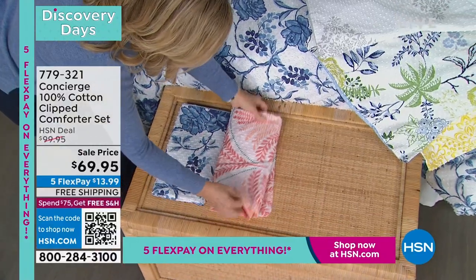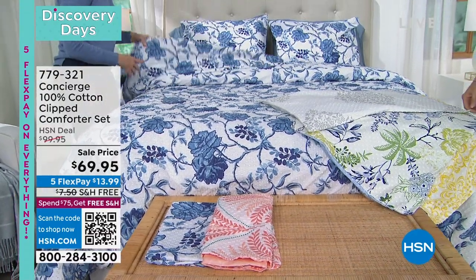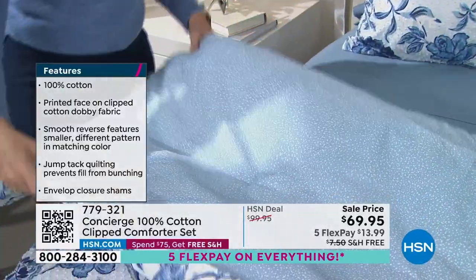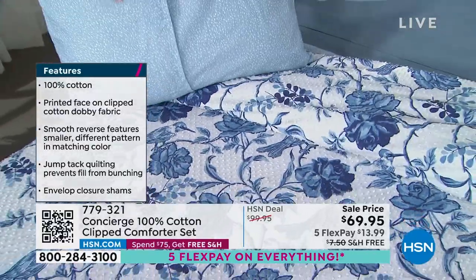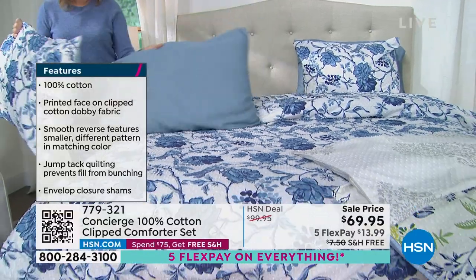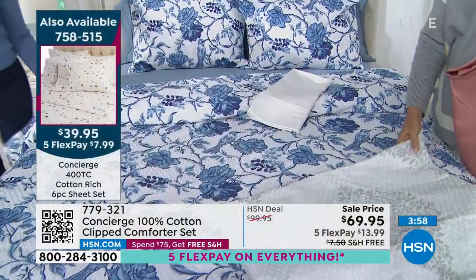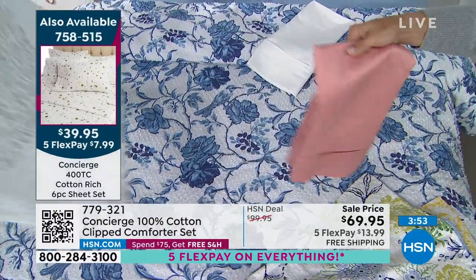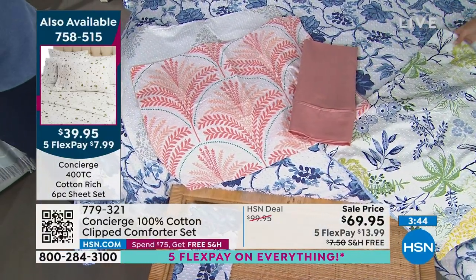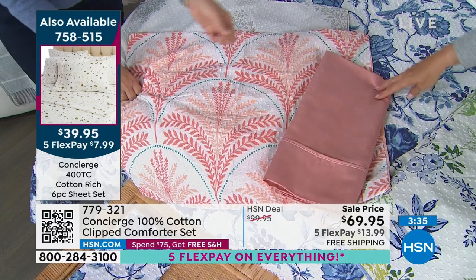This is 100% cotton, washable, and it gets softer the more you launder it. It does have reversibility — the reverse is almost like a ditzy floral or a completely different pattern on the other side. The shams also reverse with an envelope opening. The sheets are brand new tonight — a 60-40 cotton-microfiber blend — and we've matched the denim blue back here. The white would look crisp and beautiful back to this comforter. The antique rose sheets look really nice with the coral comforter. It's a great time to build your basket and really add on — get the pillows too.